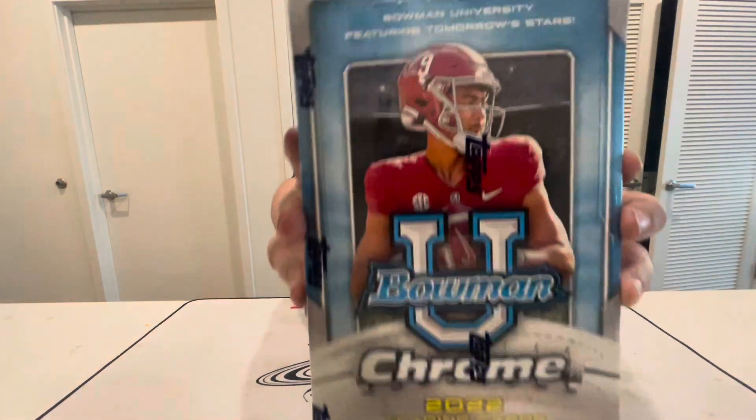For today's opening we're going to be ripping 2022 Bowman Chrome University — we are doing another draft picks product today. I've been wanting to rip this; it came out around two to three weeks ago but I wasn't able to get my hands on it until today. You're guaranteed two autographs and around two to three numbered cards, and you can pick these up for under $200, which is good for a football hobby box nowadays. Let's get ripping!